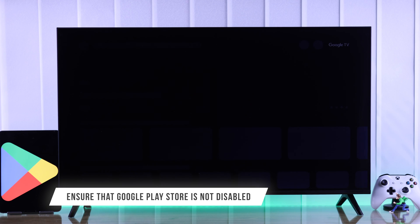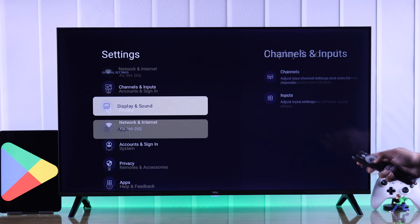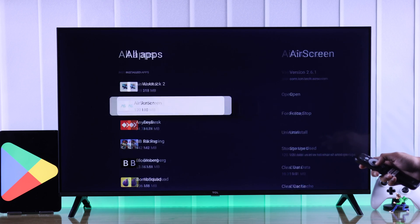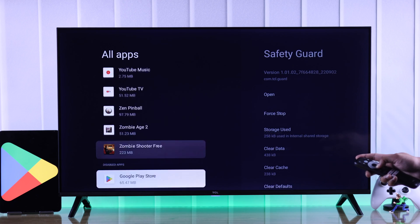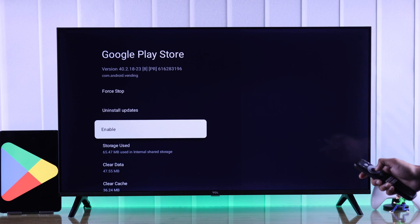If you still can't open Play Store, then we'll check if it's disabled. Open Settings, go to Apps, see All Apps, and if Google Play Store is disabled — if you scroll down it should be there — just select it and enable it from here.